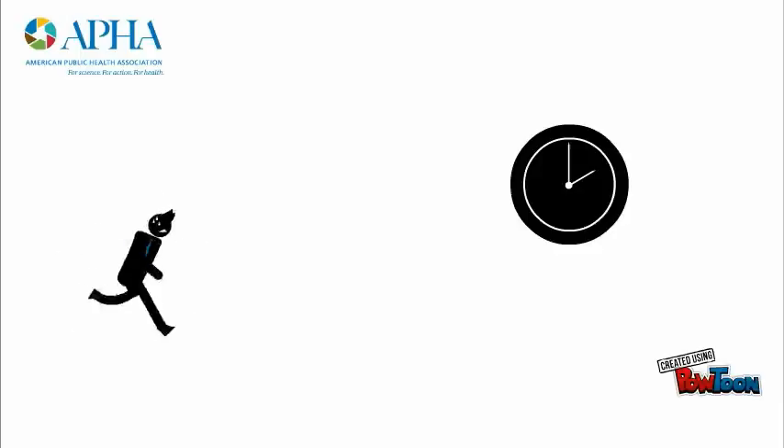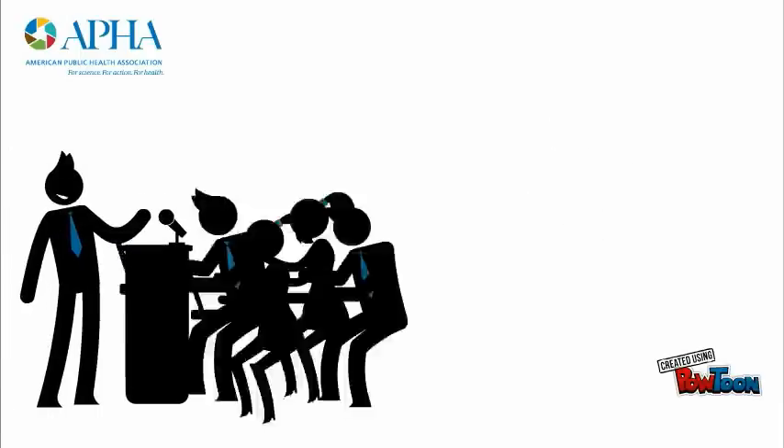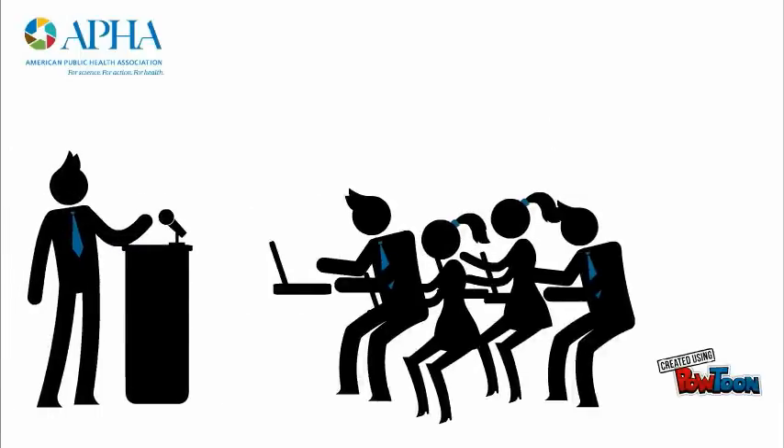Tip 3: Get to your sessions early so you don't miss out on important information. Arriving early will also enable you to get the best seat and better position yourself for questions and interactions with the speakers.